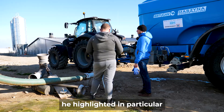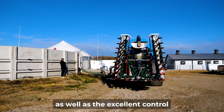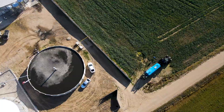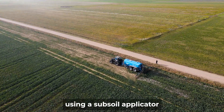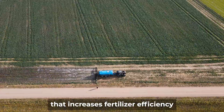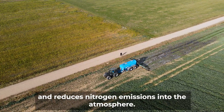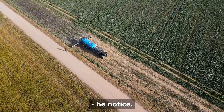During the test, he highlighted in particular the high efficiency and speed of the pump, as well as the excellent control thanks to the combination of hydraulic cushioning and air suspension. He emphasized the importance of using a subsoil applicator that increases fertilizer efficiency and reduces nitrogen emissions into the atmosphere. Thanks to the ISOBUS terminal, operation is intuitive and material dosing is precise, he noticed.